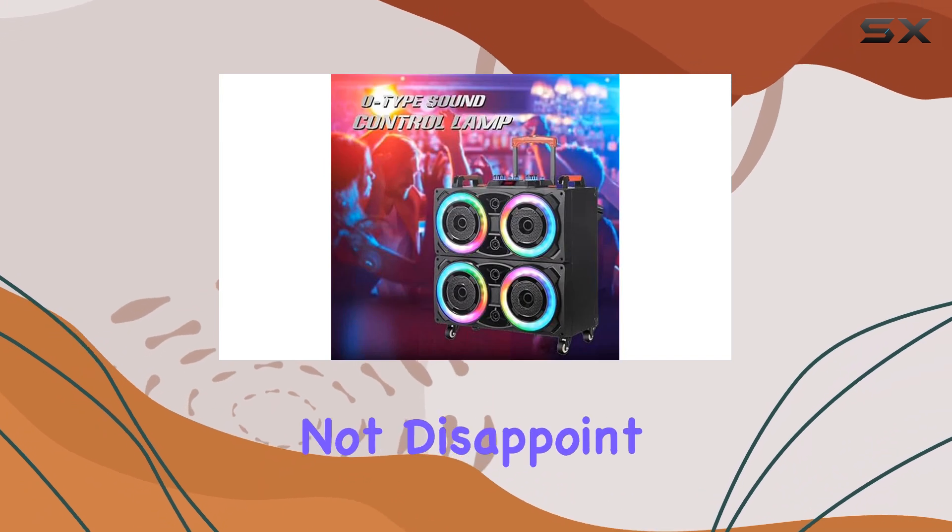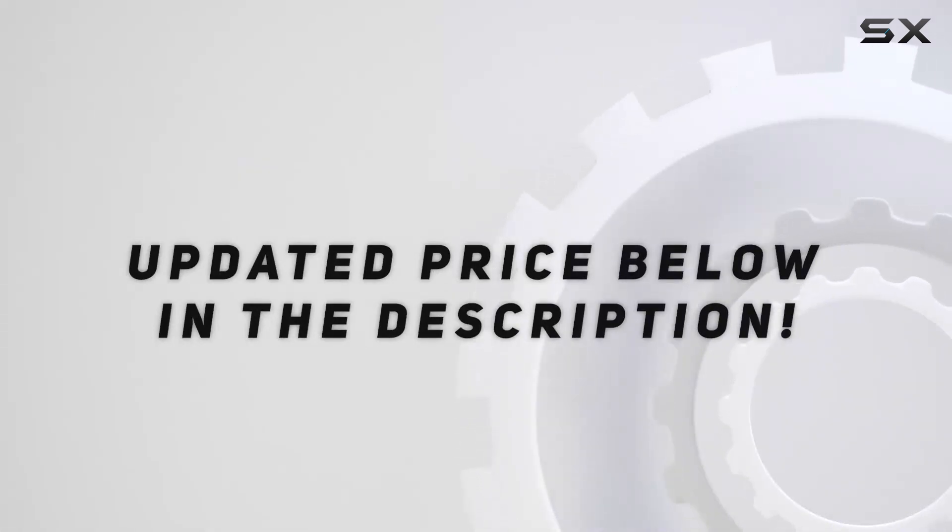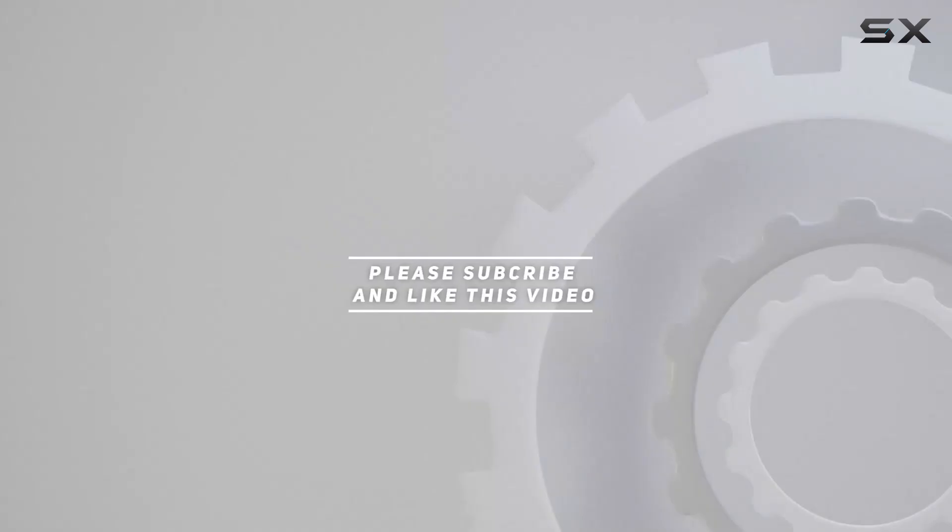This speaker system will not disappoint and is definitely worth considering. Check out the video description for the updated price, and thank you for watching this video.